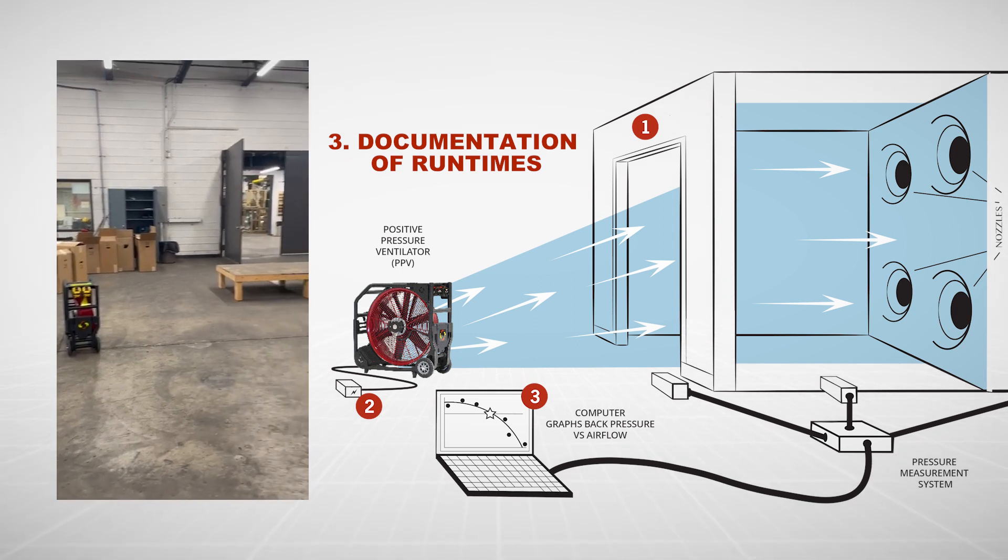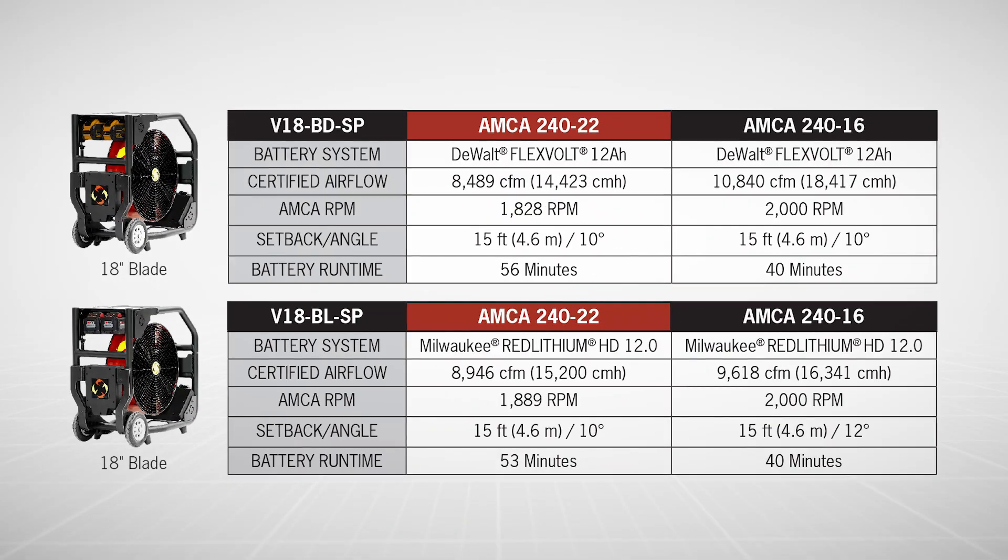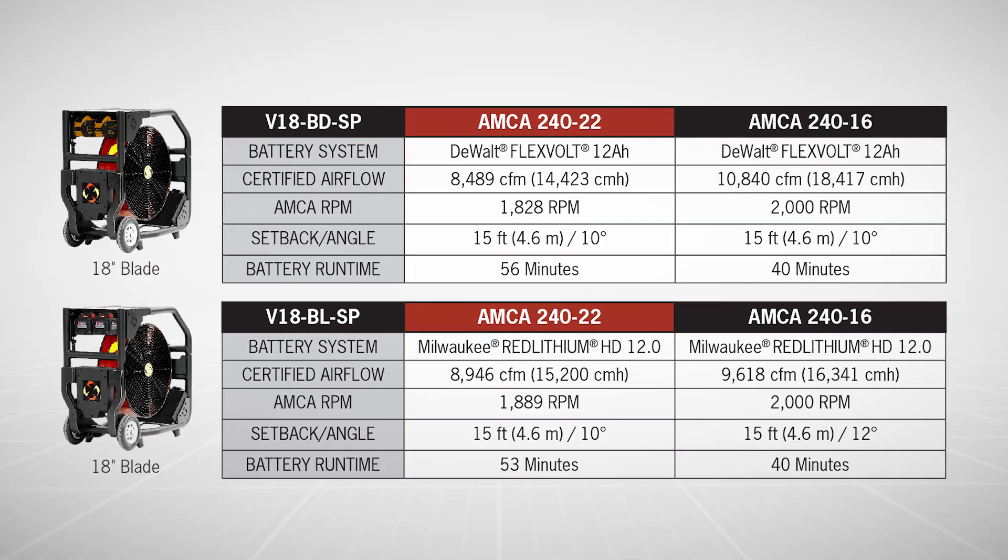The PPVs are run until the fully charged batteries are depleted. These variables deliver more accurate numbers compared to identical fans tested to the old AMCA 240-16 standard.